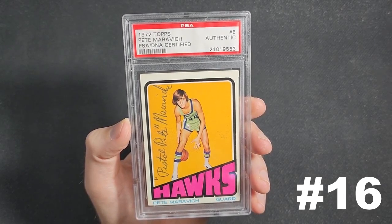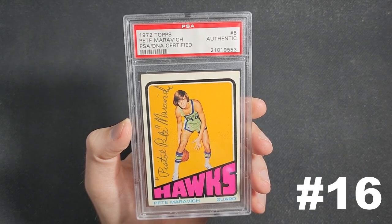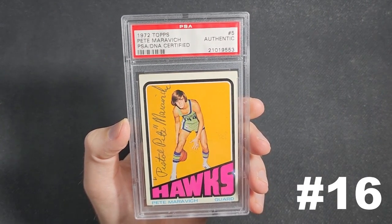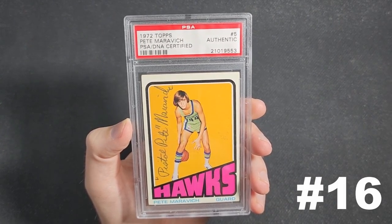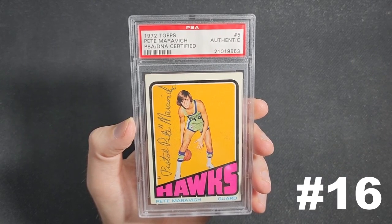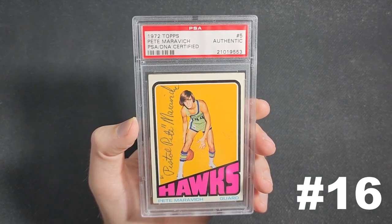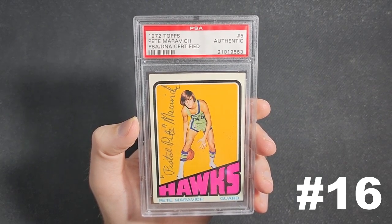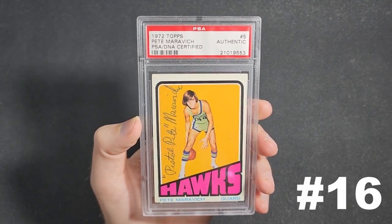Number 16 is a signed 1972-73 Topps Pete Maravich base card. I spent nine years collecting a 1972-73 Topps set, except I wanted every card signed. The Maravich — even though there are a lot more Maravich autographs out there than some other guys like John Brisker — when I acquired this one, I knew it meant I was serious about the set. There was no turning back. I made a deal with a user on Blowout, we exchanged some phone calls, and agreed to a price.